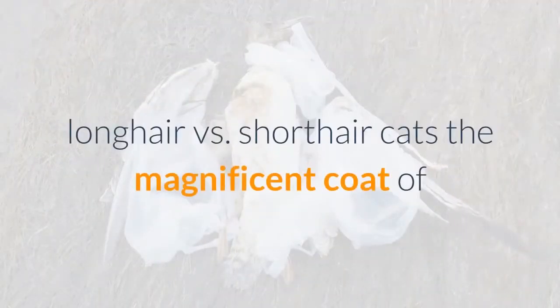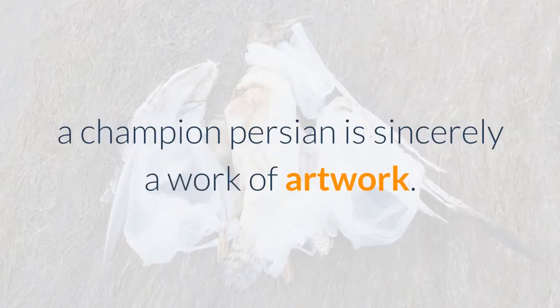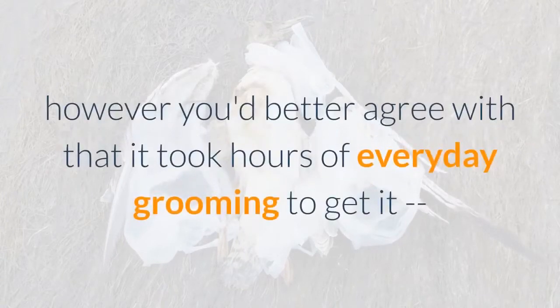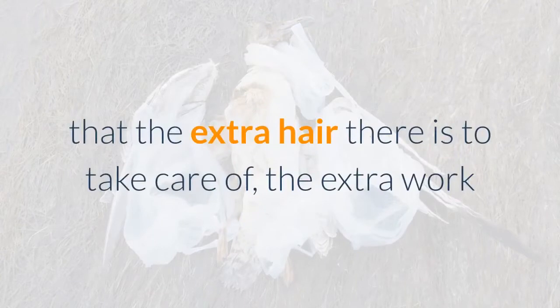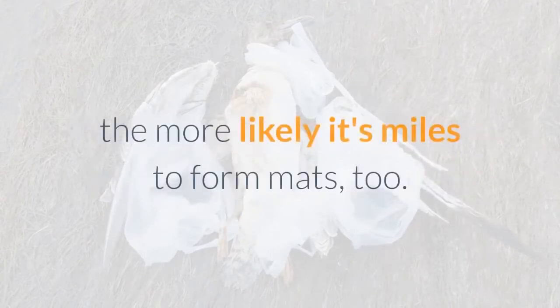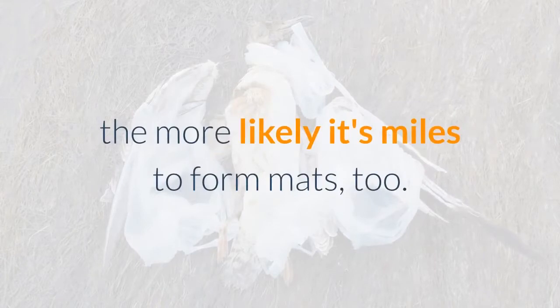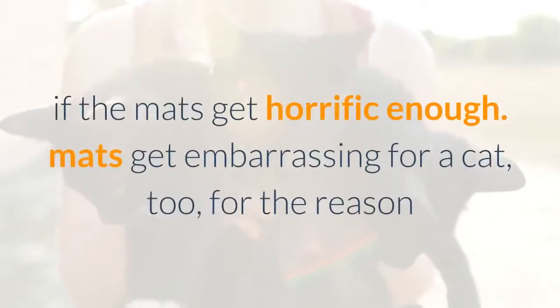Long hair vs. short hair cats: the magnificent coat of a champion Persian is truly a work of art, but it took hours of daily grooming to get and keep it that way. It's common sense that the more hair there is to care for, the more work goes into it. The fluffier the cat's hair, the more likely it is to form mats.